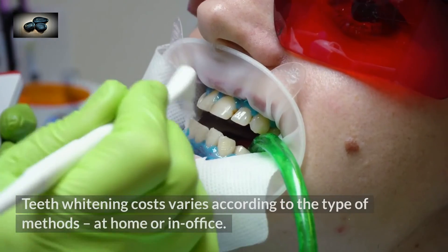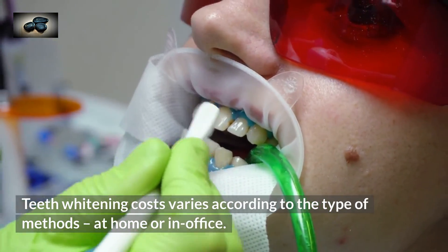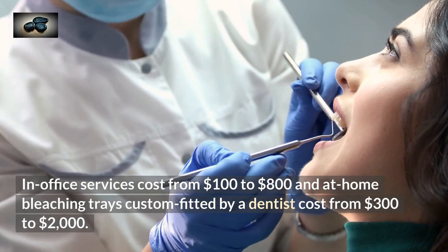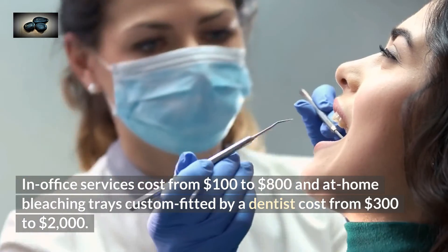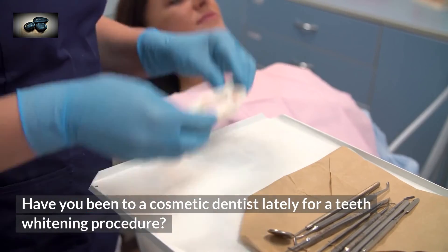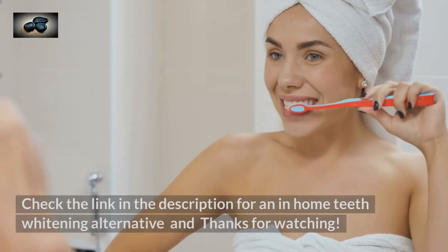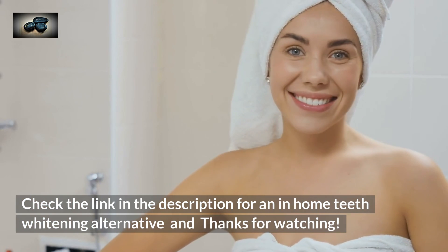Teeth whitening costs vary according to the type of method — at home or in office. In-office services cost from $100 to $800, and at-home bleaching trays custom-fitted by a dentist cost from $300 to $2,000. Have you been to a cosmetic dentist lately for a teeth whitening procedure? Check the link in the description for an in-home teeth whitening alternative, and thanks for watching.